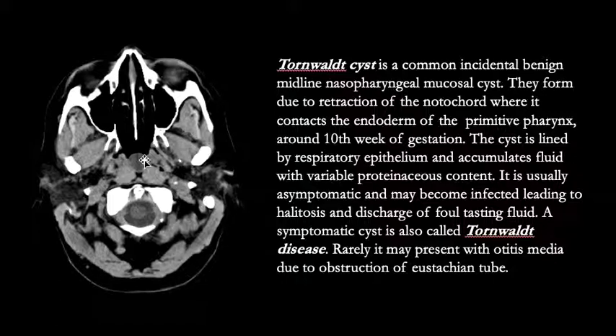So in this video we looked at three eponymous findings: Virchow's node, Sister Mary Joseph nodule, and a Tornwaldt cyst. Thank you for watching.